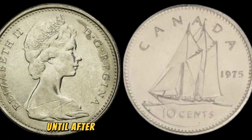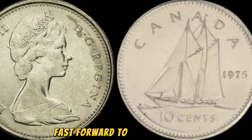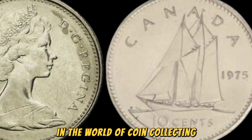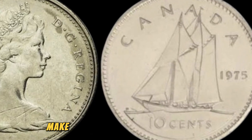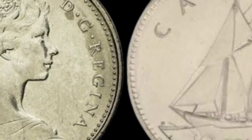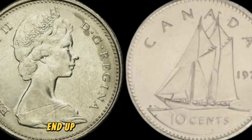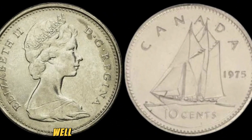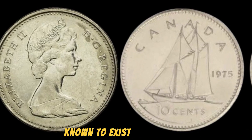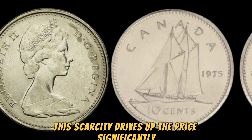This error was not caught until after a significant number of coins had already been circulated, making it an incredibly rare find. Fast forward to the present day, and this 1975 No Canada 10 cents coin has become one of the most sought-after treasures in the world of coin collecting. Its scarcity and unique design make it a prized possession for any serious collector. Just imagine holding in your hands a piece of history that is not only a valuable asset but also a conversation starter like no other. With only a handful of these coins known to exist in the world, the competition to acquire one is fierce — this scarcity drives up the price significantly, making it a true collector's dream.